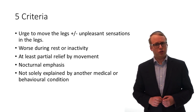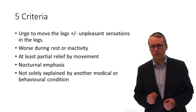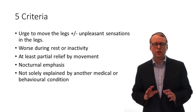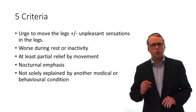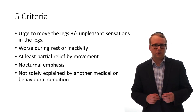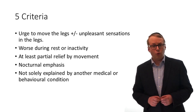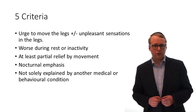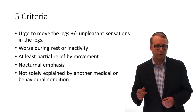Number 1: an urge to move the legs, which is usually accompanied by an unpleasant sensation in the legs too. This is often described as a crawling sensation under the skin, much as if there were creepy crawlies underneath it. 2: it is worse during periods of rest or inactivity. 3: there is at least partial relief by movement. 4: clear evening or night-time emphasis. 5: it is not solely explained by another medical or behavioural condition.